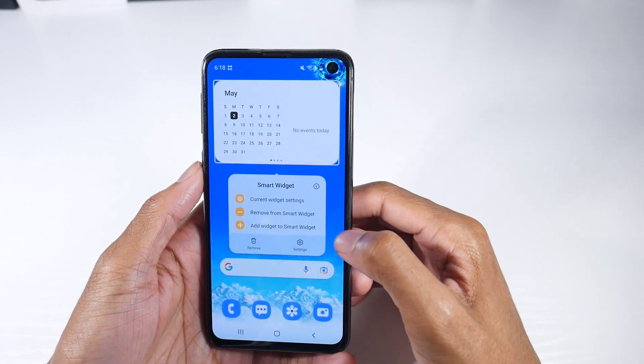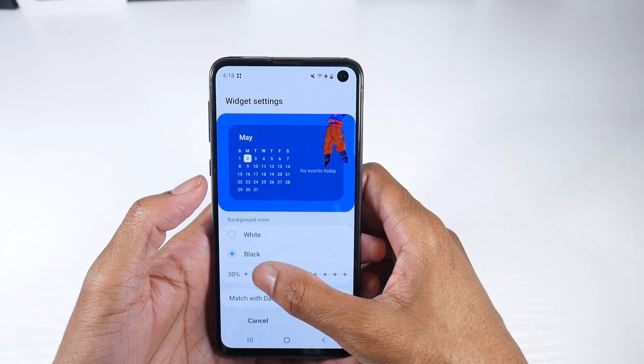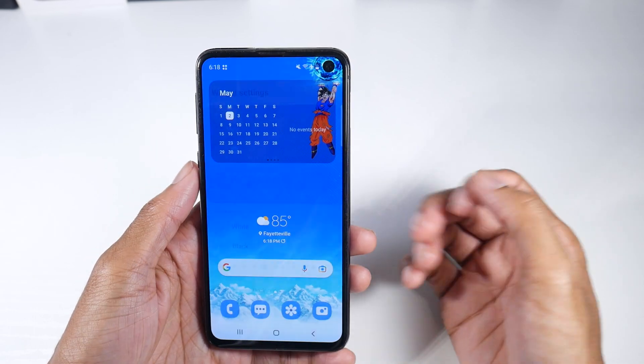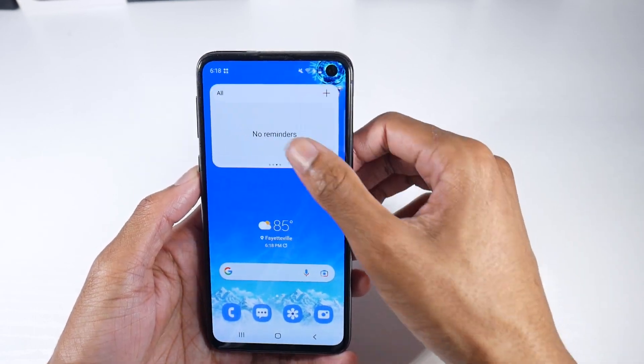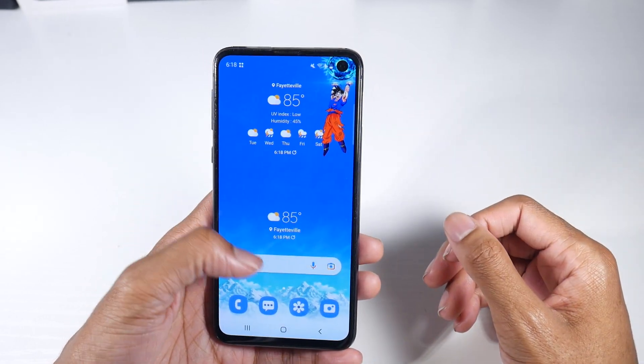What I really like is that if you go to your widget settings, you can actually give it a really cool glass transparency type of look. I think that looks really cool as well. It really depends on what kind of theme you want to go for.